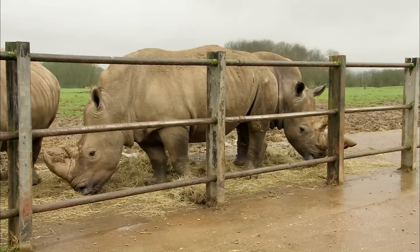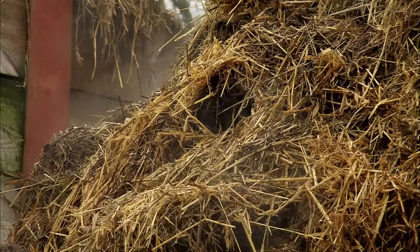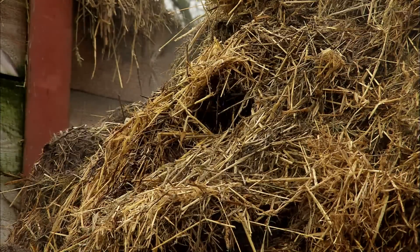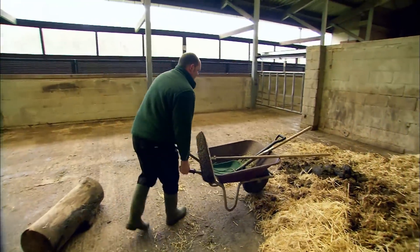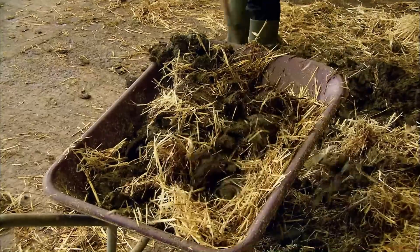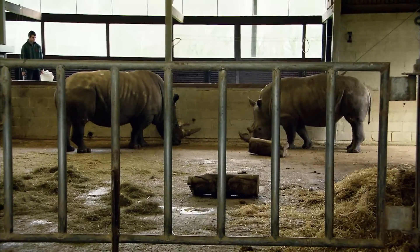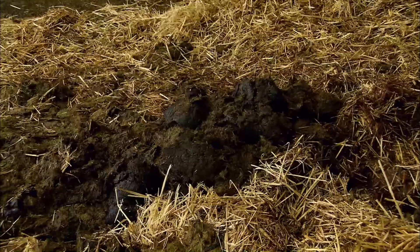At Whipsnade, a big contributor to the Dung Mountain is the white rhino. Today, the steaming pile has to be shifted — all 17 tons of it. First, they're going to shovel up last night's contribution. The rhinos always seem to defecate in one place, which makes it easier for the keepers.